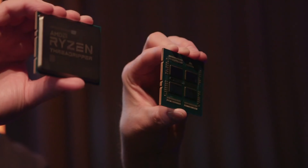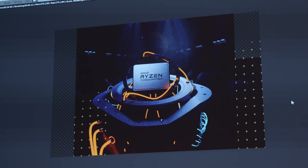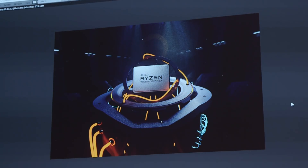These chips aren't meant for normal desktop users. Instead it's for people who do things like content creation and 3D rendering, or if you're just juggling a ton of tasks all at once. It'll be really interesting to see how people take advantage of all this processing power.